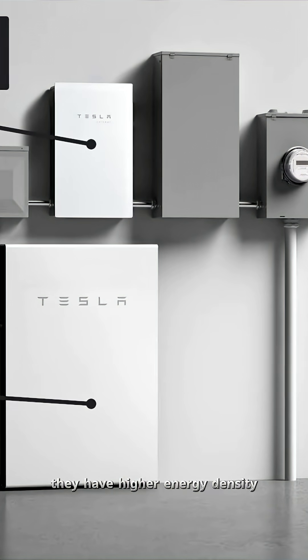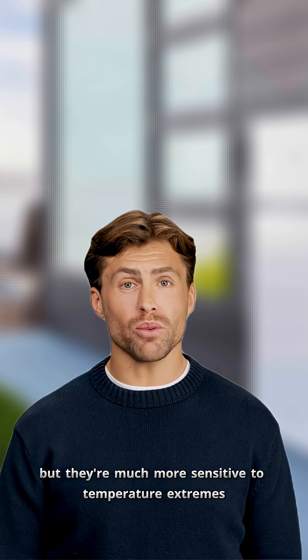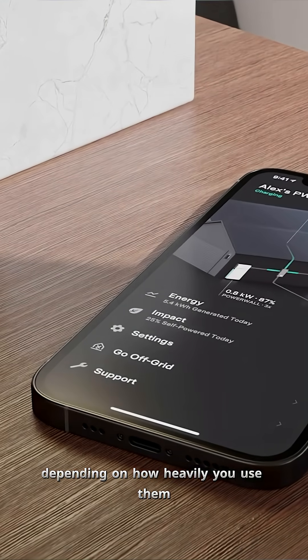They have higher energy density, which means more power in a smaller package, but they're much more sensitive to temperature extremes. The degradation rate for NMC batteries runs about 3 to 5% per year, depending on how heavily you use them and the conditions they're operating in.